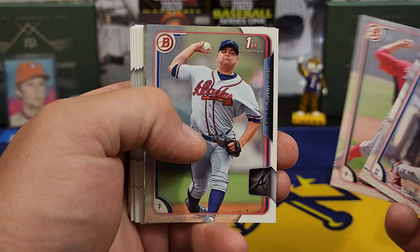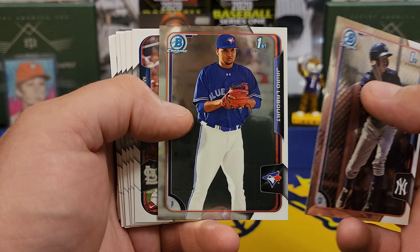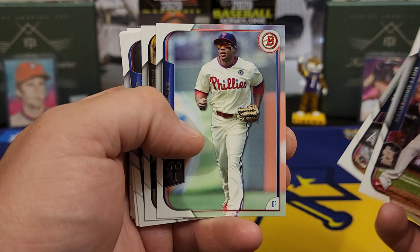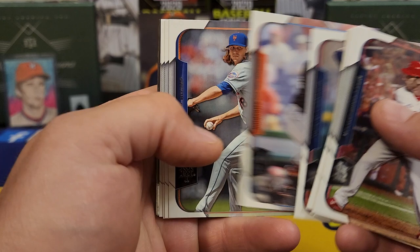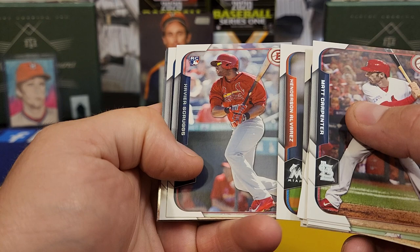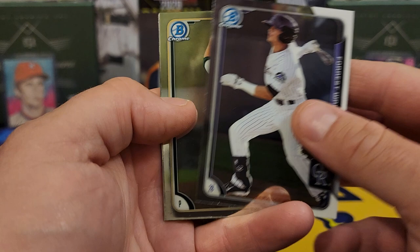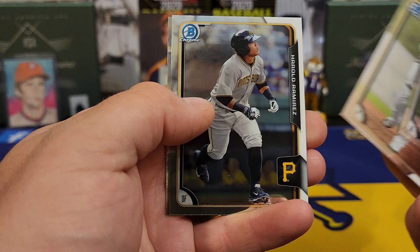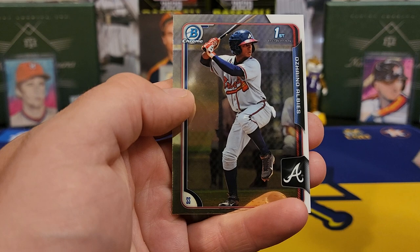Alright, moving right along. We got a first of Perez. Here's a couple of Chromes — Jorge Mateo for the Yankees, Lambert, and some veteran players. McCutcheon. No rookies? There's a rookie — somebody that didn't make it, I can tell you. Ian Kinsler. And our last couple of cards — I don't think we're going to have an auto or color. Forrest Wall, we got a first of Seth — I don't know. Harold Ramirez. And to finish this break — Mr. Ozzy Albies. So we're taking Ozzy Albies.